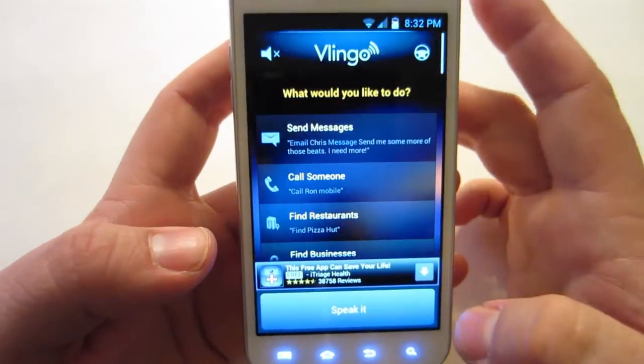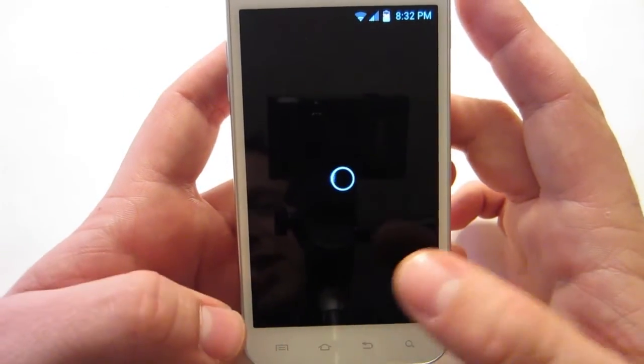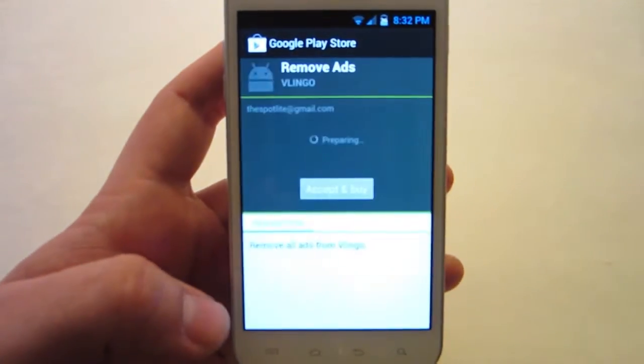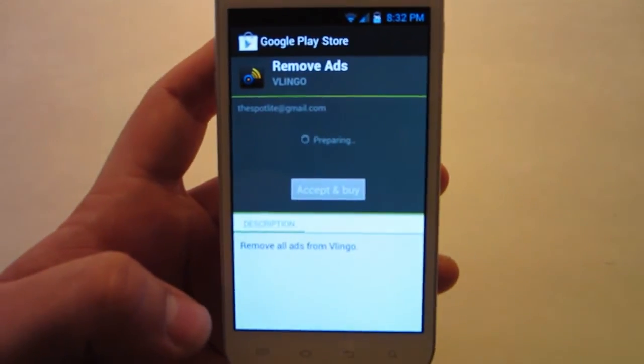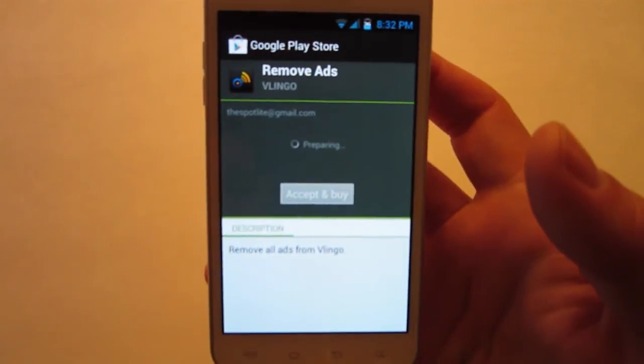But all in all, that is basically it. You can also remove the ads if you want — just hit settings, go to remove ads, and it will take you to the Google Play Store where you can pay for it and not have to deal with those pesky ads anymore.